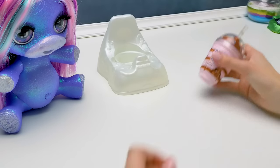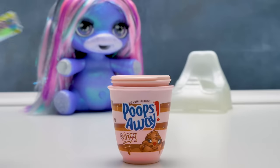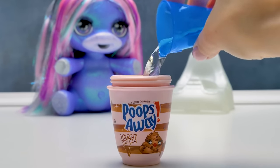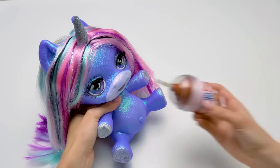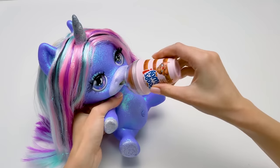And now comes the glitter shake! We open the lid, and first we'll add some unicorn food. And then 25 milliliters of water — not more — close it tight, and shake shake shake for 30 seconds! Rock it and shock it! Almost there! It's time for dessert, Blingy Beauty! Om nom nom nom nom! Does it taste good?